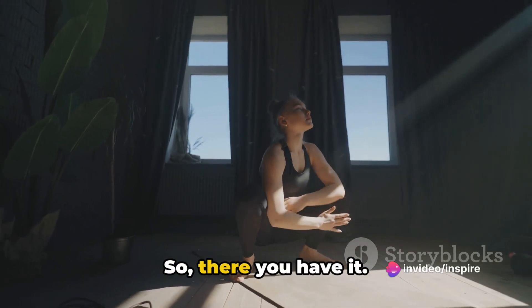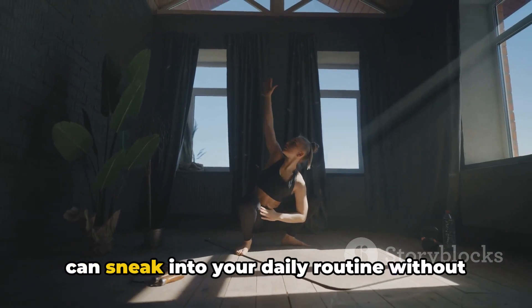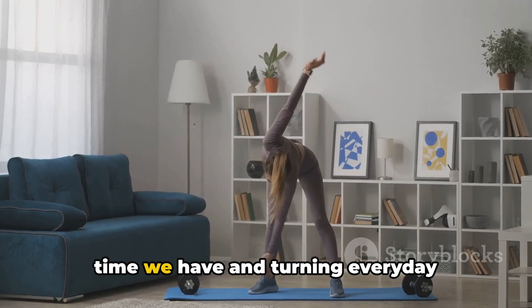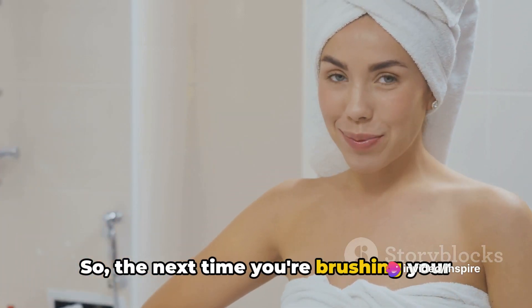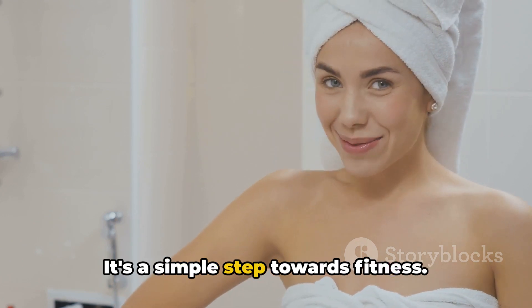So, there you have it. A simple yet effective exercise that you can sneak into your daily routine without any extra effort. It's all about making the most of the time we have and turning everyday activities into opportunities for better health and fitness. So the next time you're brushing your teeth, remember to do your calf raises. It's a simple step towards fitness.